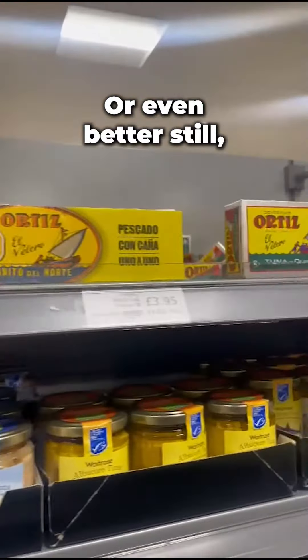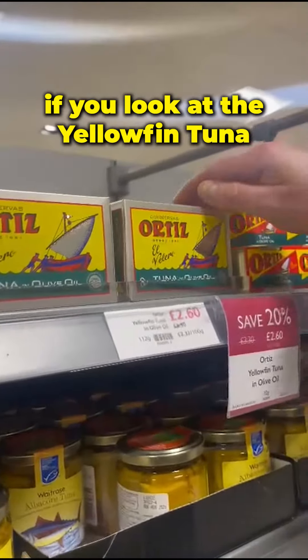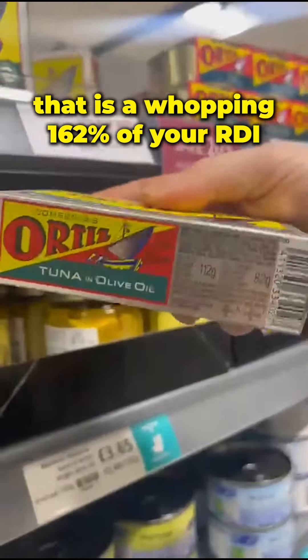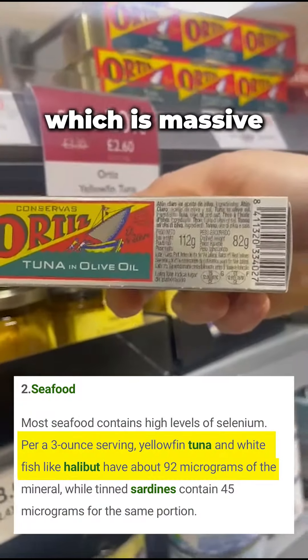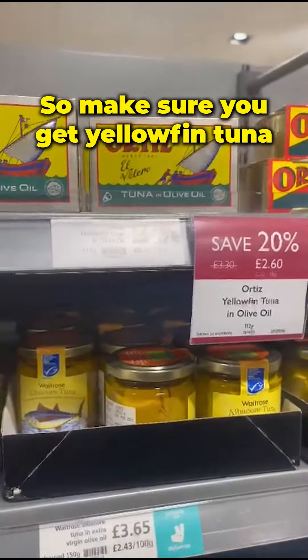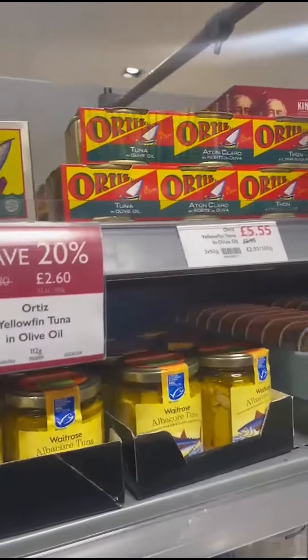Or even better still, if you look at the yellowfin tuna, that's a whopping 162% of your RDI, which is massive. And it's almost double from normal tuna. So make sure you get yellowfin tuna if you're looking to add selenium to your diet.